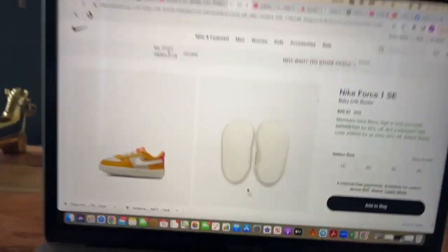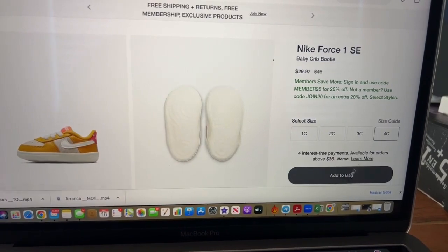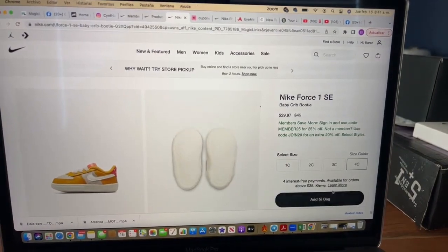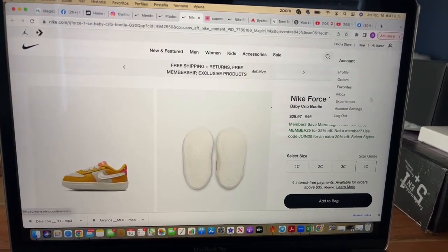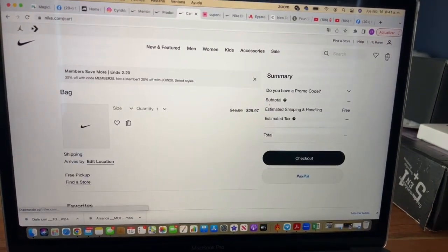Now I'm going to show you some shoes — Nike Air Force for kids. They are priced at $29.97. When you add them to your cart, please do this as soon as possible. You need to create an account to apply the codes for the extra discount. The code for the extra percentage off is 'Members25.'